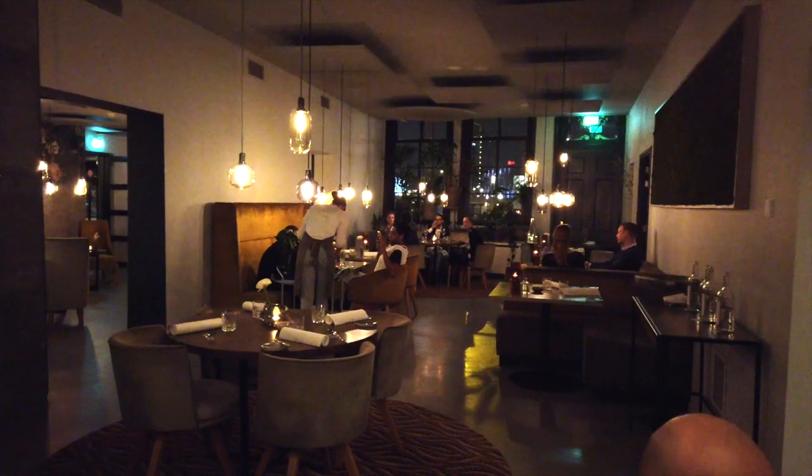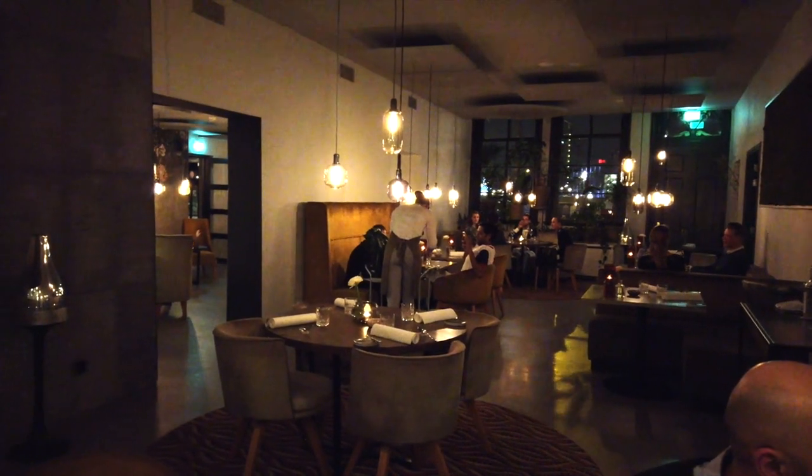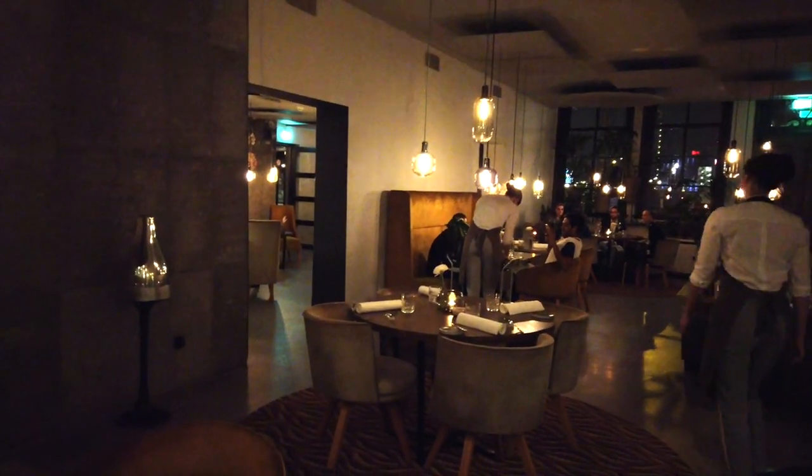Vermeer is a one Michelin star restaurant, very close to Central Station. Unfortunately it was raining that evening, so we didn't get a chance to film the outside. But here's how it went down.